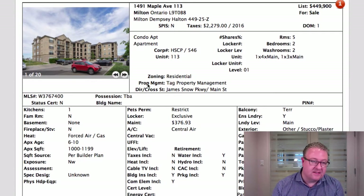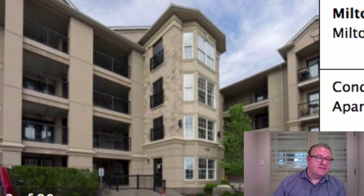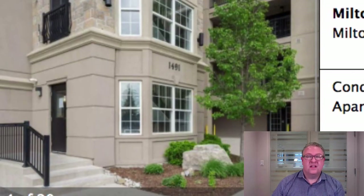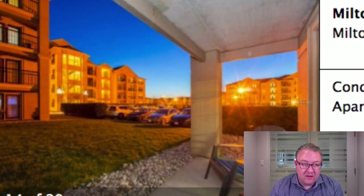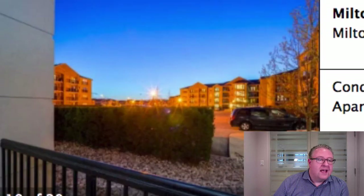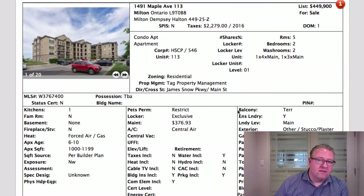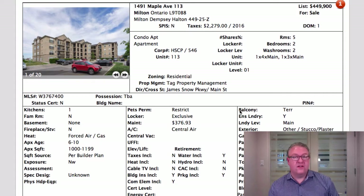So today we're doing a compare and contrast — market value pricing versus underpricing. This one on Maple, number 113: you take a bit of a hit being on the first floor — there's a perceived security risk. But there's the condo. It's 1,190 square feet, bigger than some bungalows. Facing a decent direction, actually a nice twilight view. This one should sell for a lot more than 449. I sold a one bedroom plus den at 893 square feet — 300 square feet smaller — for more money than this one is listed for.